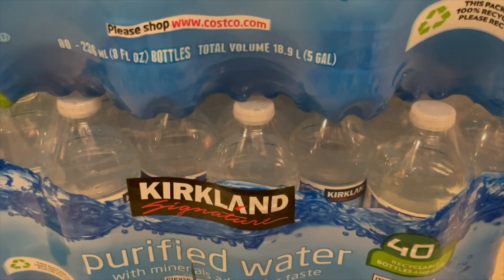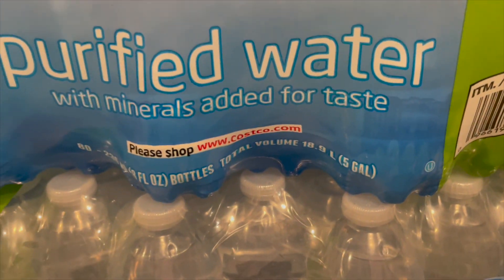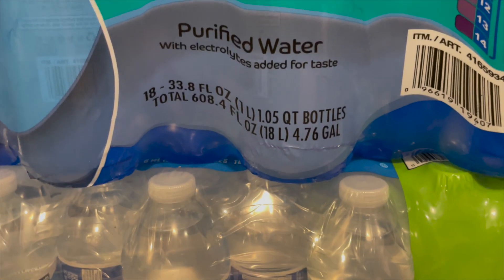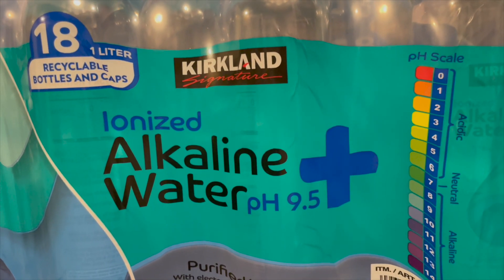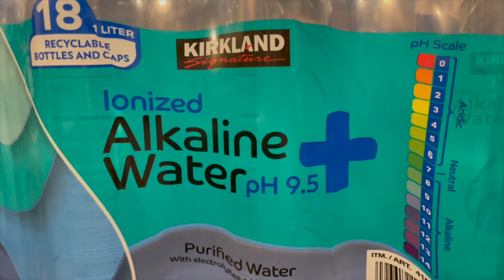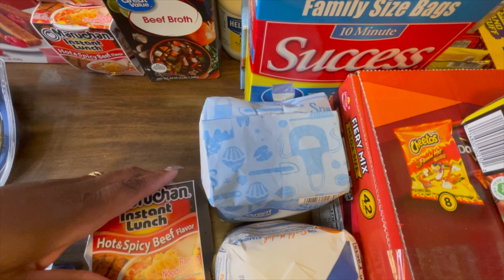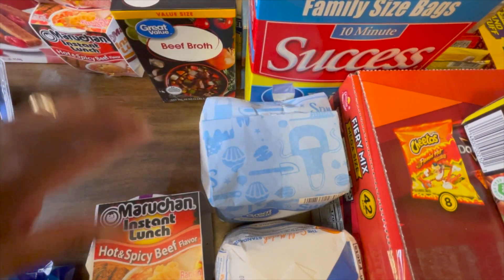I grabbed four cases of water. I have two cases of the 80-count small bottles for the kids, then I grabbed a case of alkaline water for me, and then the regular 40-pack as well.